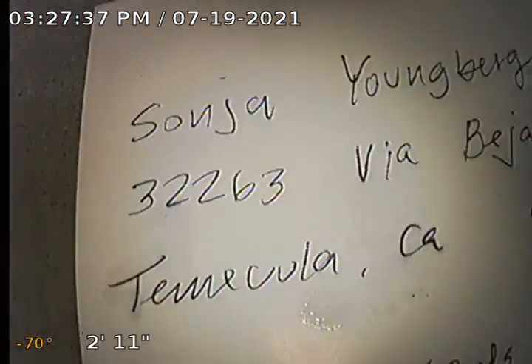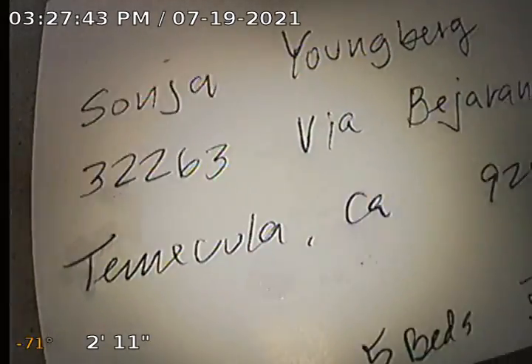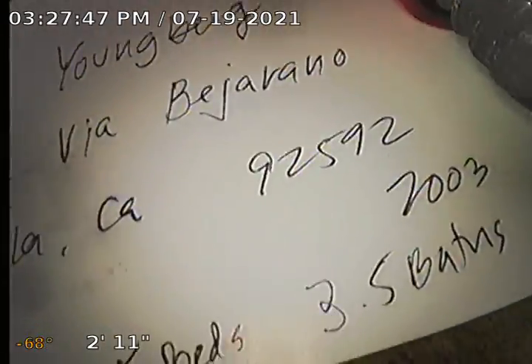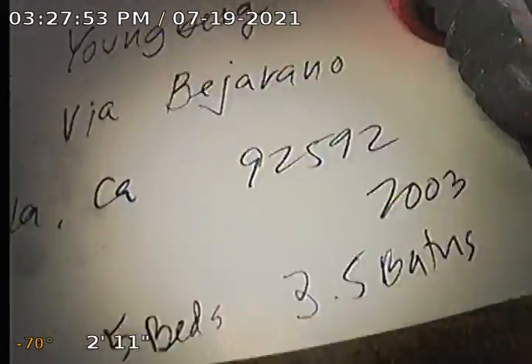Guardian Home Inspection performing sewer line inspection, order 432263, via Bejarano, Temecula, California 92592. Square footage is 3968. Five bedrooms, four bathrooms.